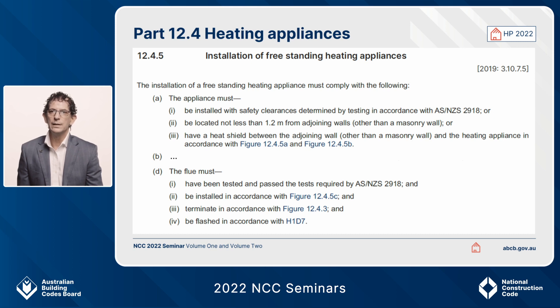The difference in D sets out that any flue needs to be tested in accordance with AS/NZS 2918. There are no other deemed-to-satisfy choices within the housing provisions.